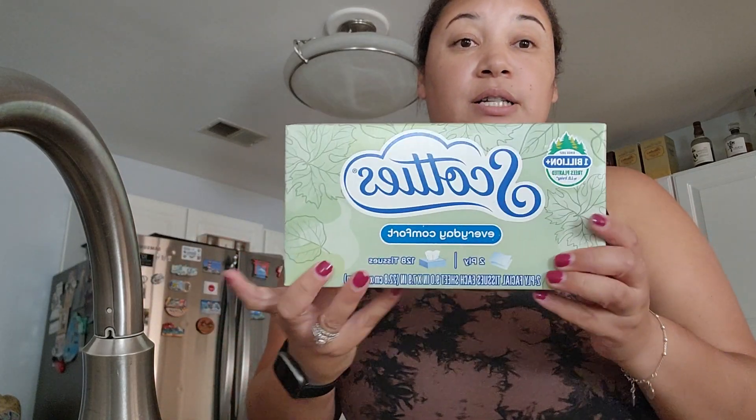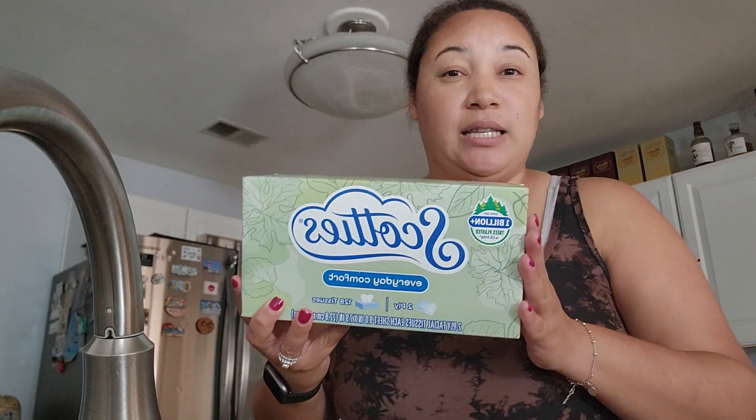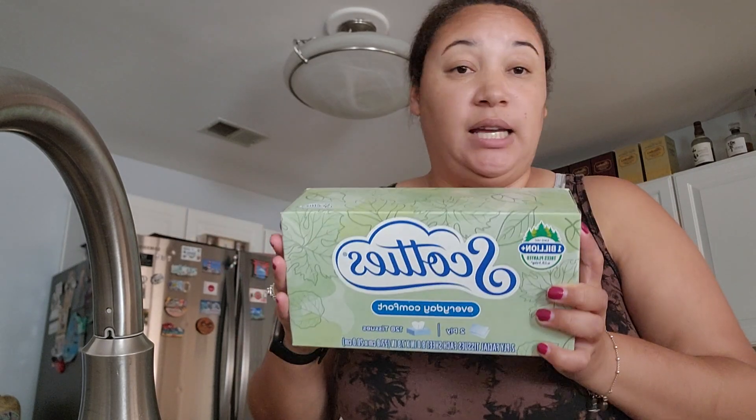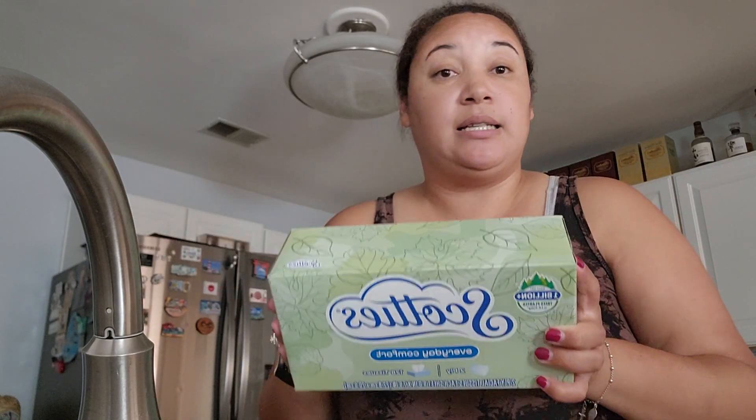So I got Kleenex, the little tissues right here, because you guys know it is cold season, flu virus season. Everybody's coughing, sneezing. School is back in session — germs. With all that being said, my youngest has already gotten sick. She's still getting over her little cold and she's been blowing her nose a lot.